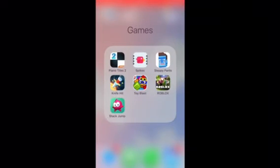My games folder has Piano Tiles 2 — I love that one — Steppy Pants, which is like Crossy Road, Knife Hit which is the number one game right now, Toy Blast, Roblox, and Stack Jump.